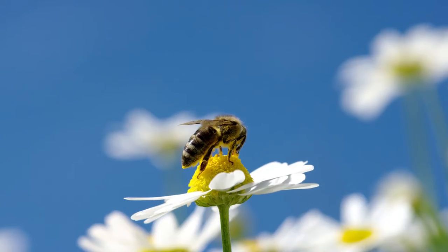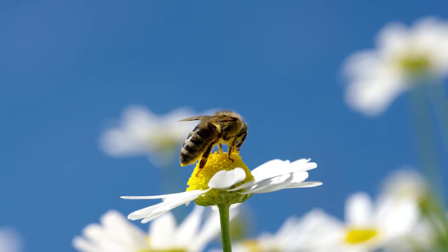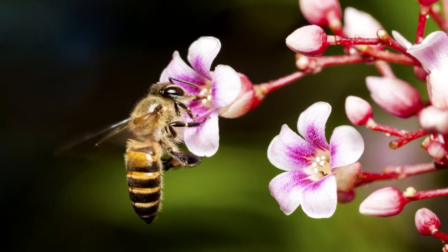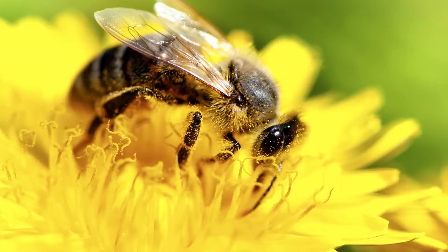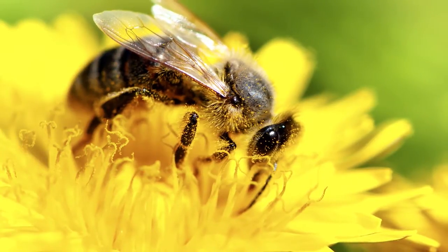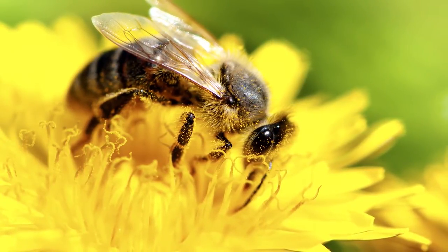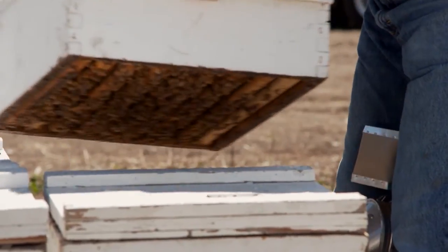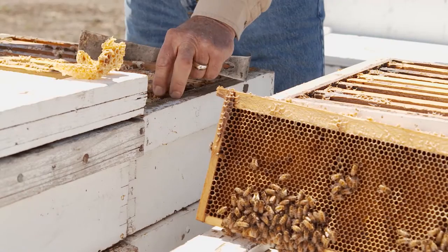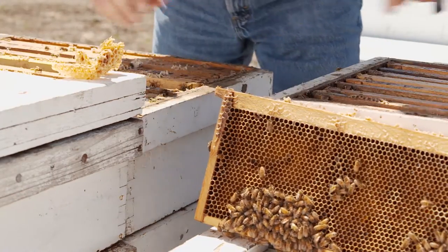Bees collect nectar with their tongue. The field bee works a flower that has nectar at the base, and will use its tongue to suck up the nectar. There's like a little honey pump in the bee's head that sucks the nectar up. The nectar is put into the bee's honey sack — it's like a storage tank. While the nectar is in the honey sack, enzymes are added that help invert some of the sugars into simple fructose and glucose form, because honey is primarily fructose, glucose, water, other sugars in small amounts, and other constituents from the nectar — the color and the flavor and everything else.